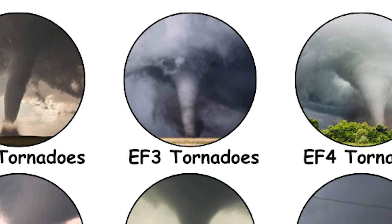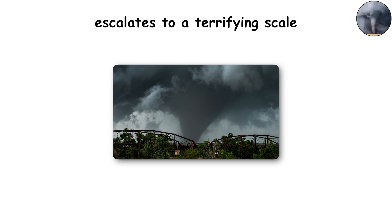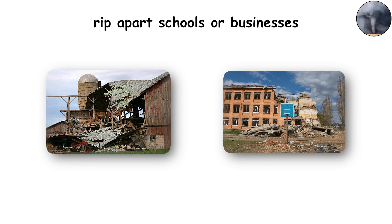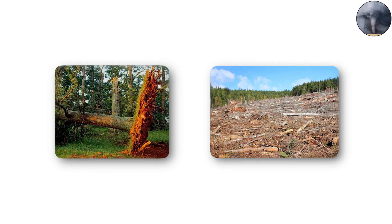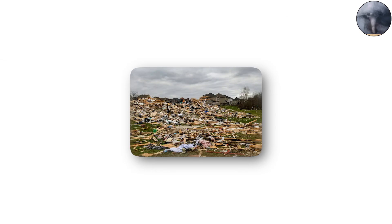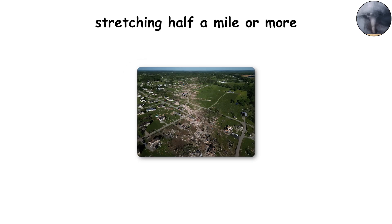EF3 tornadoes: 136 to 165 miles per hour winds. EF3 tornadoes are where devastation escalates to a terrifying scale. At 136 to 165 miles per hour, winds are strong enough to tear entire stories off houses, flatten barns, and rip apart schools or businesses. Buses, semi-trucks, and other heavy vehicles may be overturned or thrown. Forests are shredded, with trees snapped like toothpicks or completely uprooted. The width of destruction grows wider too, with paths often stretching half a mile or more.